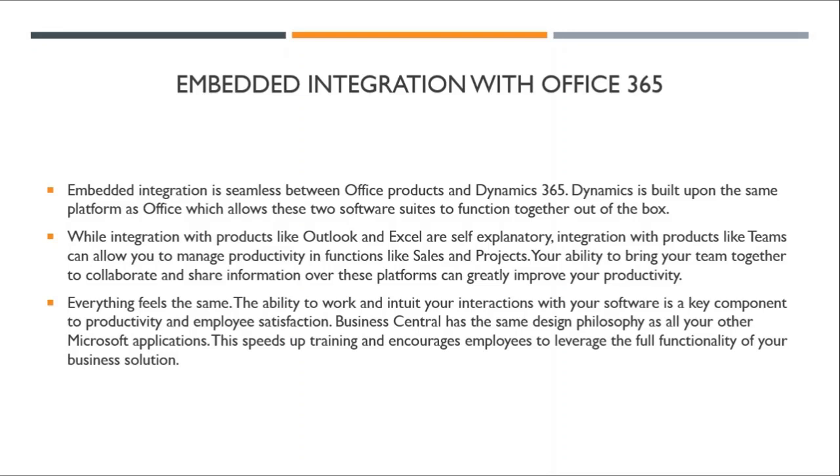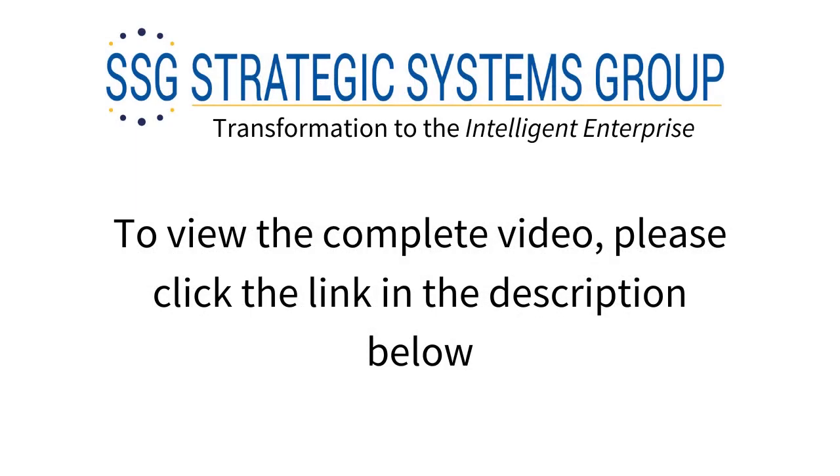Everything feels the same. The ability to work and intuit your interactions with your software is a key component to productivity and employee satisfaction. Business Central has the same design philosophy as all other Microsoft applications, including Office. This speeds up training and encourages employees to leverage the full functionality of your business solution.